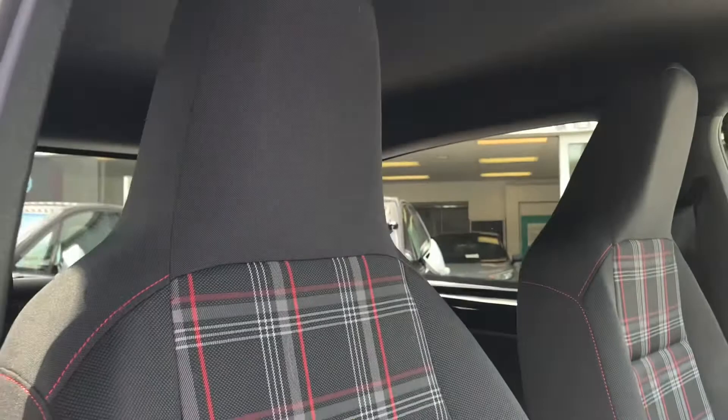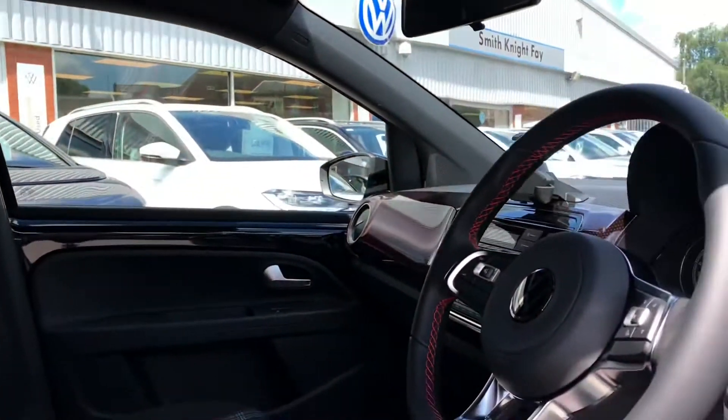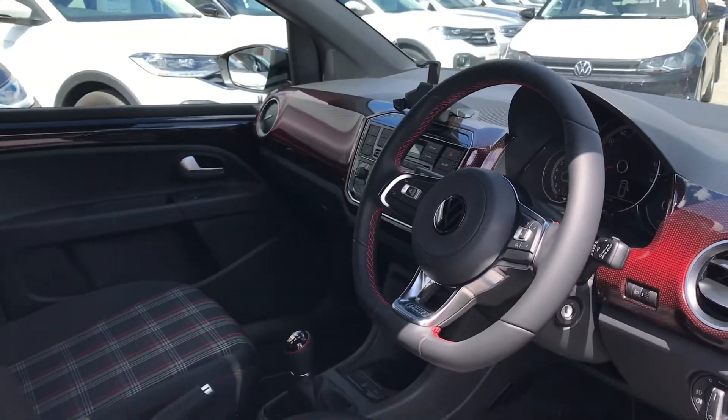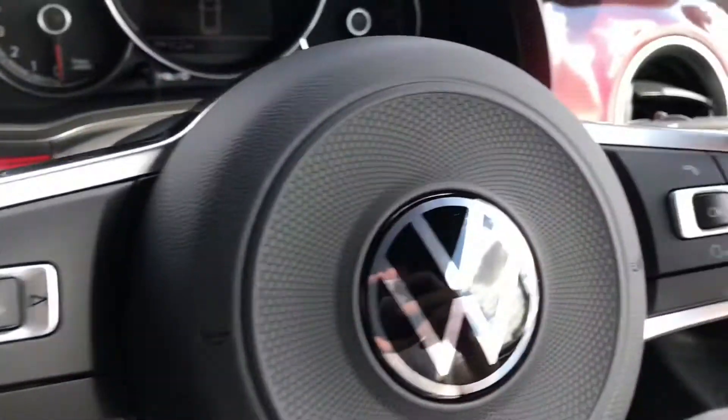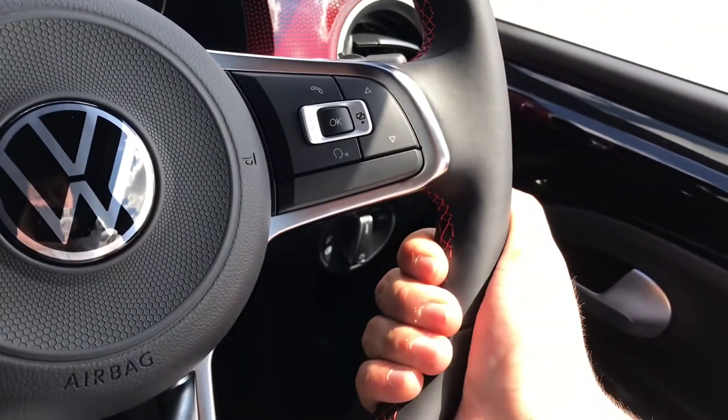Now, making our way inside the car, we have the black and red Jakara cloth and the Anferite interior upholstery all working hand-in-hand to create a really outstanding driving experience. We have the sporty GTI steering wheel — it's chunky, fits very comfortably in the hands, and gives access to your dashboard display.